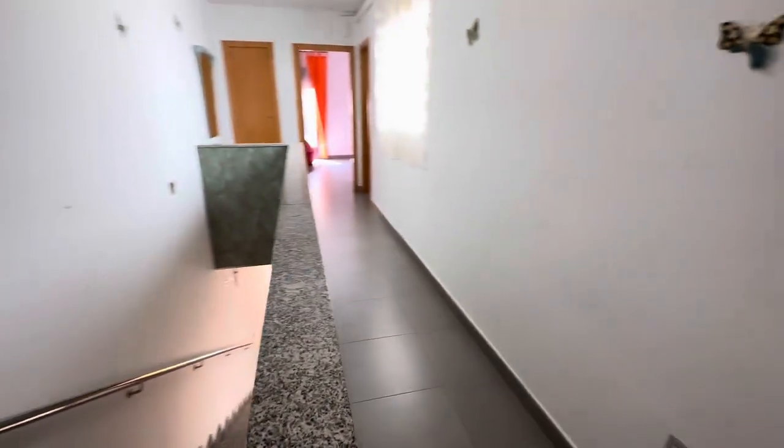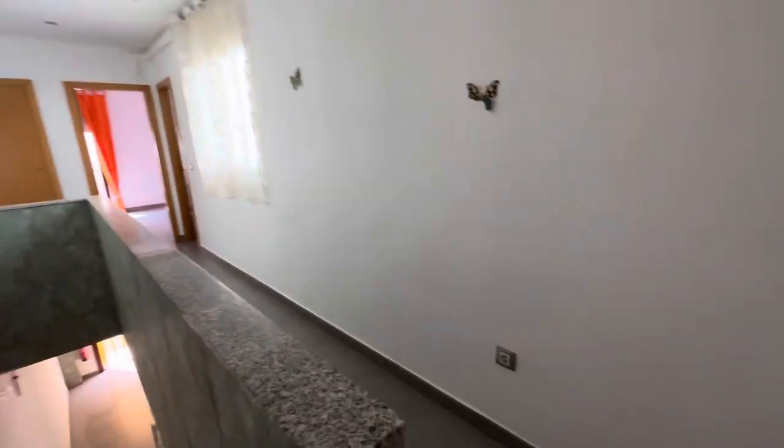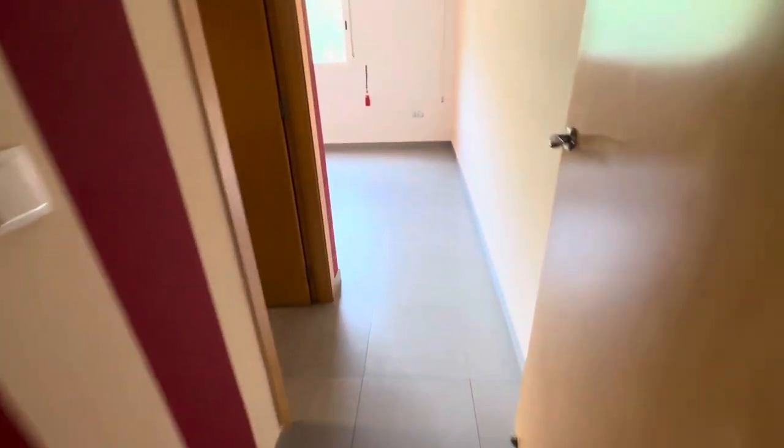Going up to the first floor, a really nice size landing, nice and light and luminous because you've got the window there. And then through here into the main bedroom.